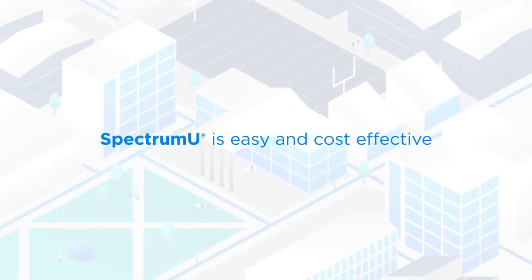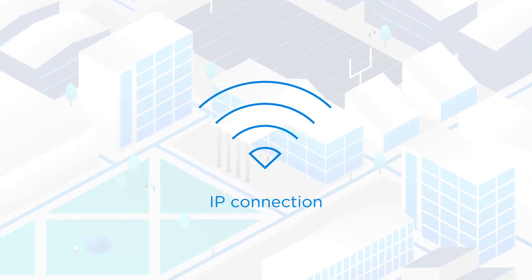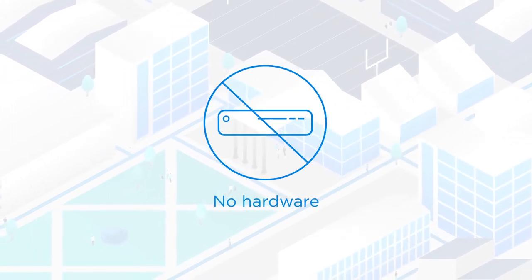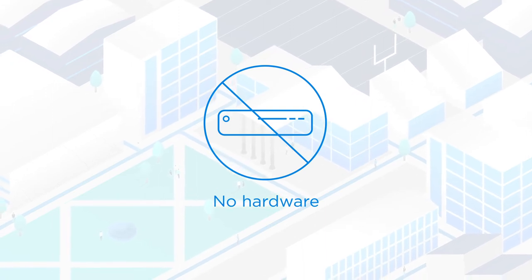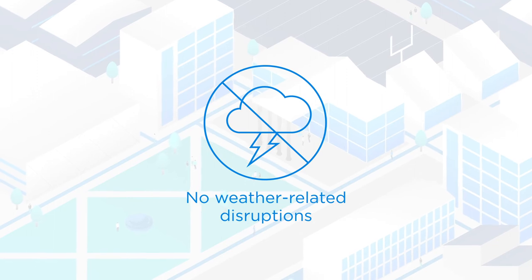Spectrum U is easy and cost-effective. You can offer all this to your student population via an IP connection, without the expense of in-room hardware, cables, or head-end and transcoding equipment to maintain, power, and cool. Plus, it's not susceptible to weather-related disruptions.